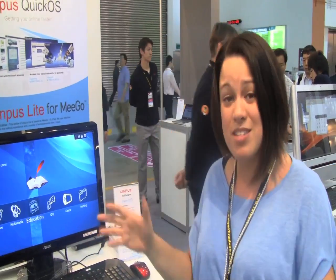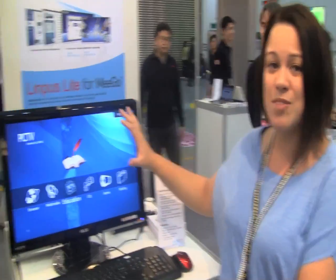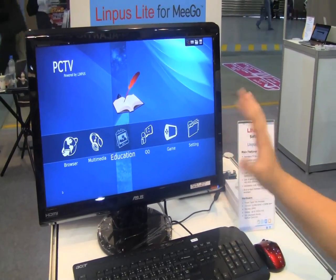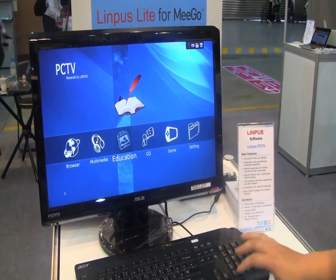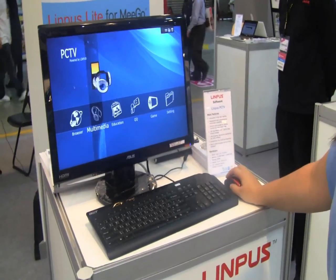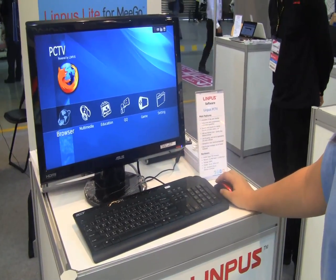We're curious to see what's going to happen. In the meantime, they've actually taken their solution on the Tegra platform and ported it to something that people are actually interested in. This is the Olympus PC TV, and you can kind of go through it here.